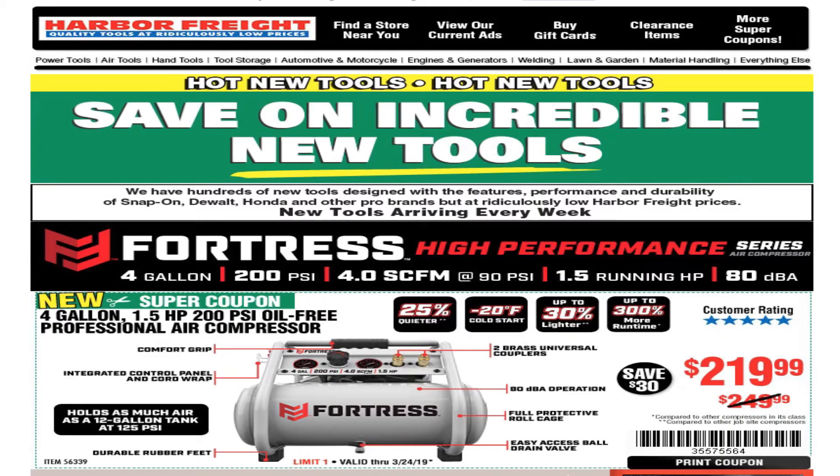Hello YouTube, welcome back to another video. Today we got a Harbor Freight email that says 'hot new tools — save on incredible new tools.' Don't forget to smash the like button, hit subscribe, hit the bell. It says here we have hundreds of tools designed for performance and durability — Snap-on, DeWalt, Honda, and other pro brands at ridiculous Harbor Freight prices, with new tools arriving every week.